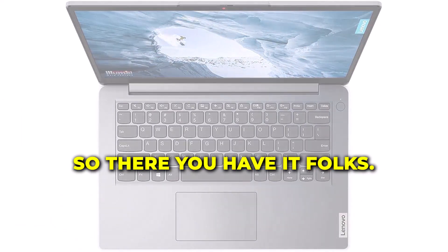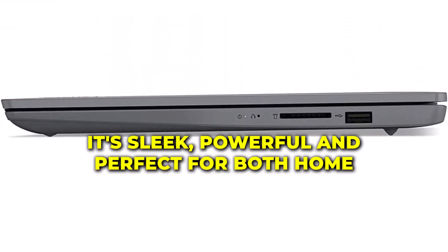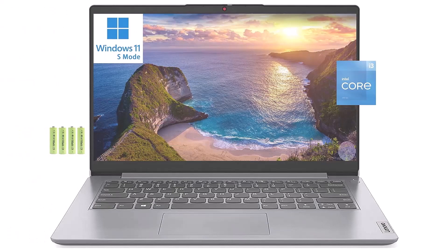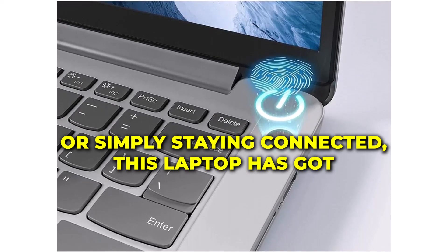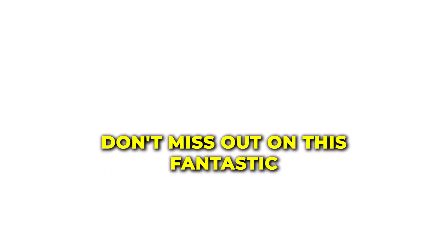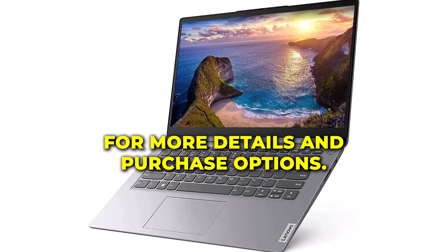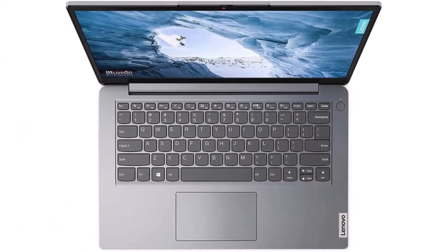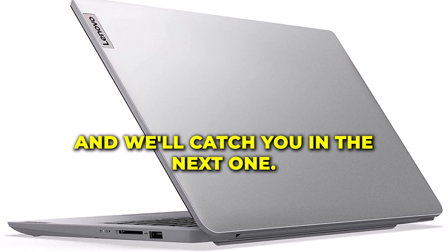So there you have it, folks — the Lenovo 2023 newest IdeaPad 1i laptop computer. It's sleek, powerful, and perfect for both home and student use. Whether you're working on assignments, streaming your favorite content, or simply staying connected, this laptop has got you covered. Don't miss out on this fantastic opportunity to upgrade your tech game. Check the description below for more details and purchase options. And if you found this video helpful, don't forget to give us a thumbs up and subscribe for more exciting tech reviews and updates. Thanks for watching, and we'll catch you in the next one.